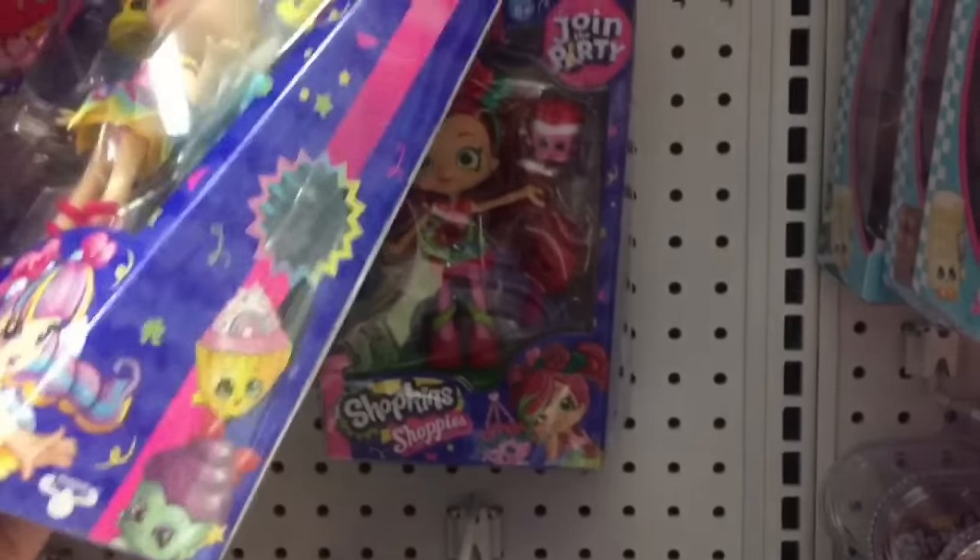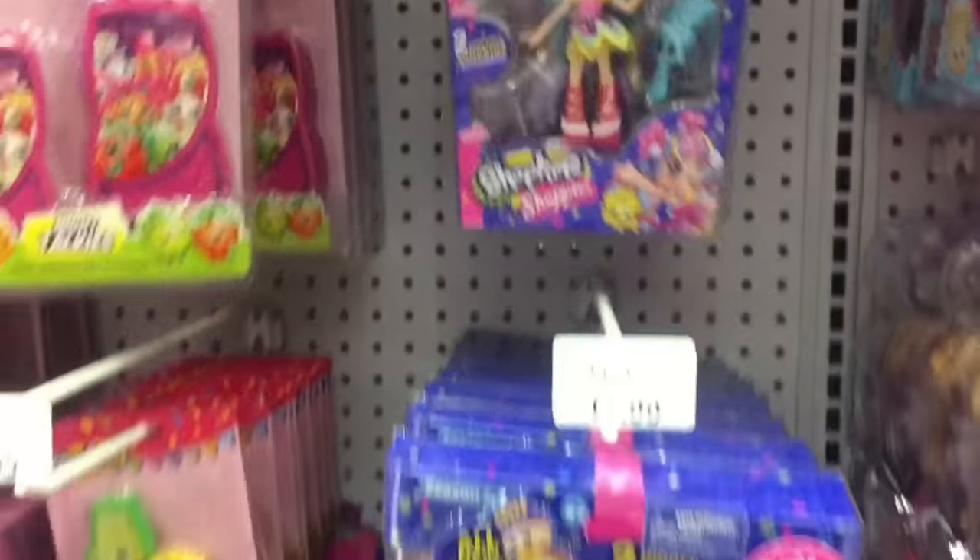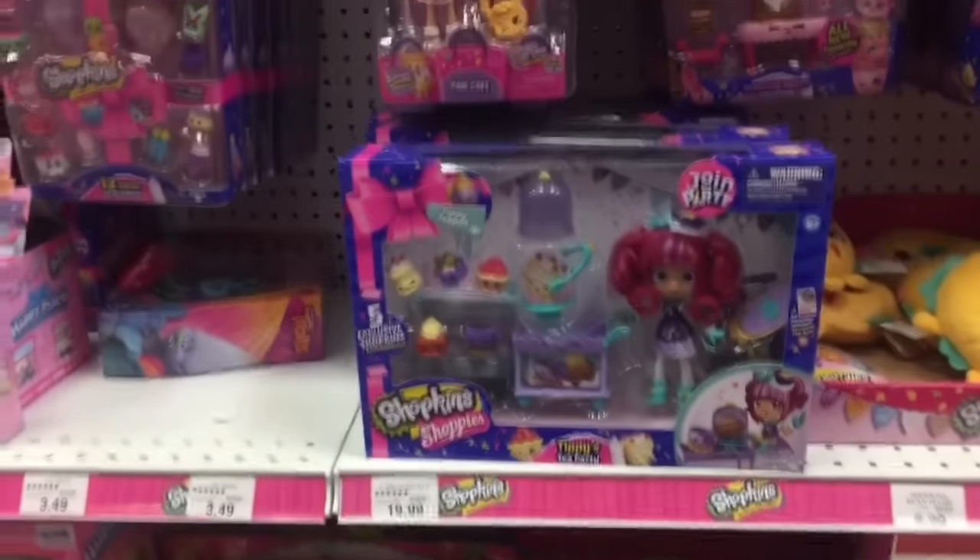Oh, they have the cute Rainbow Kate. I love that one. She's so adorable. So awesome. Lots of fun Shopkins stuff.